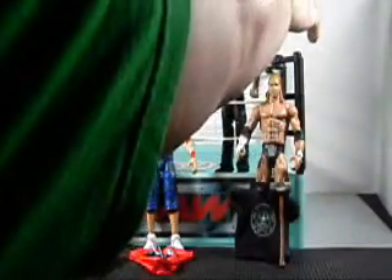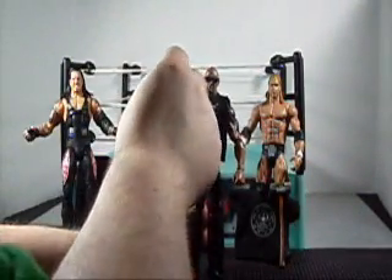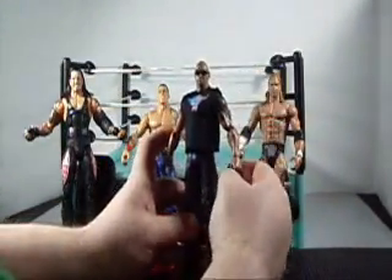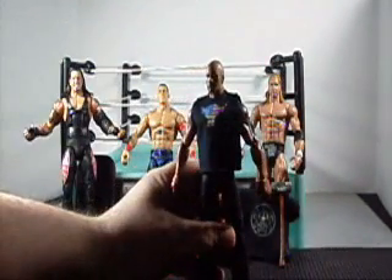Up next we have the customized People's Champ, The Rock. This Rock figure, to match John Cena, comes with his own microphone and a snazzy pair of shades. On this Rock, I took the time to paint a nice goatee on him.